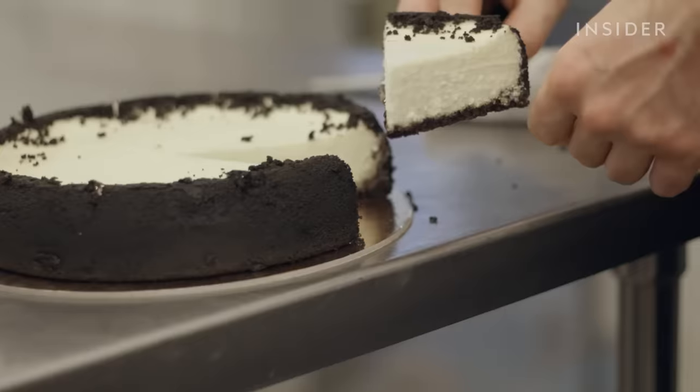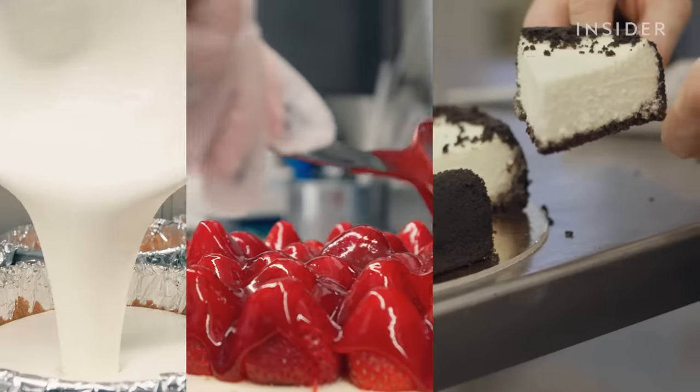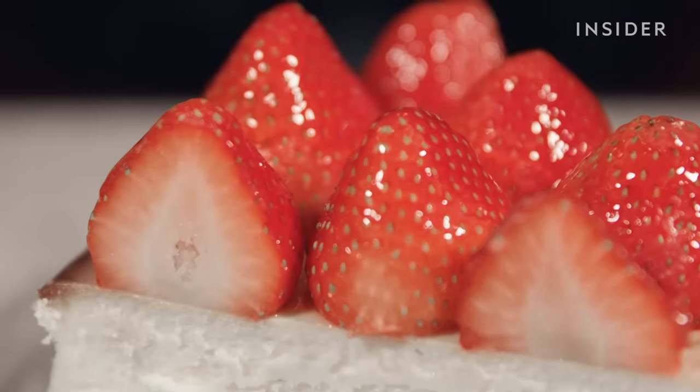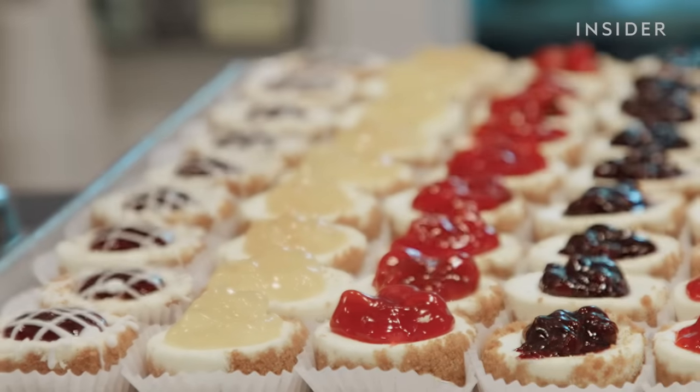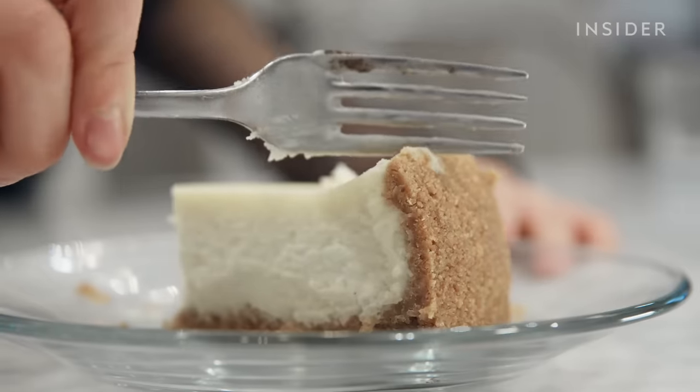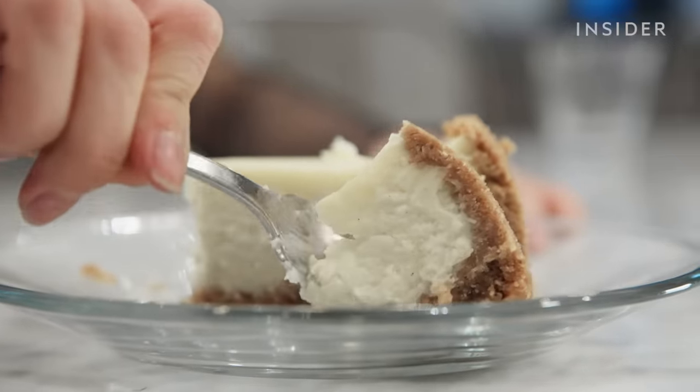At each spot, we'll be judging based off of three qualities. One, the filling — it should be smooth, creamy, and light. Two, the topping — it should add a refreshing brightness to a rich cheesecake. And three, the crust — if there is a crust, it should add texture and flavor to the overall cheesecake.